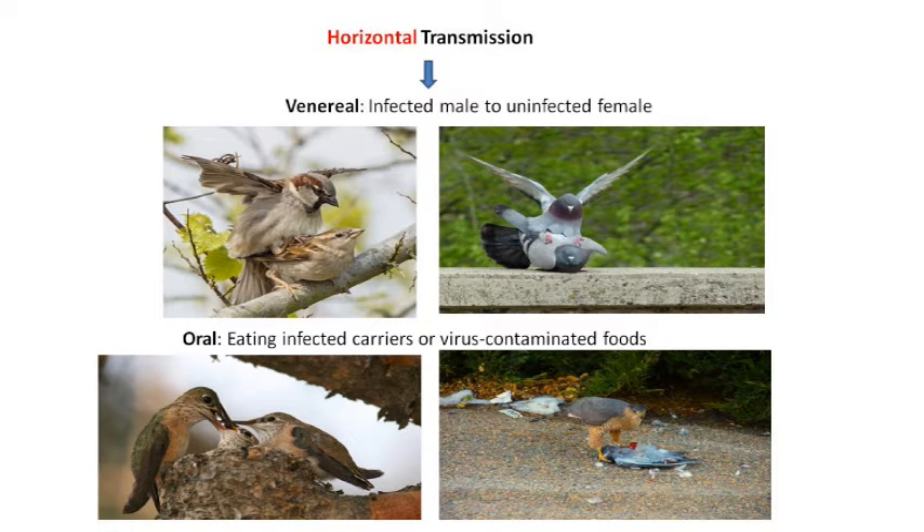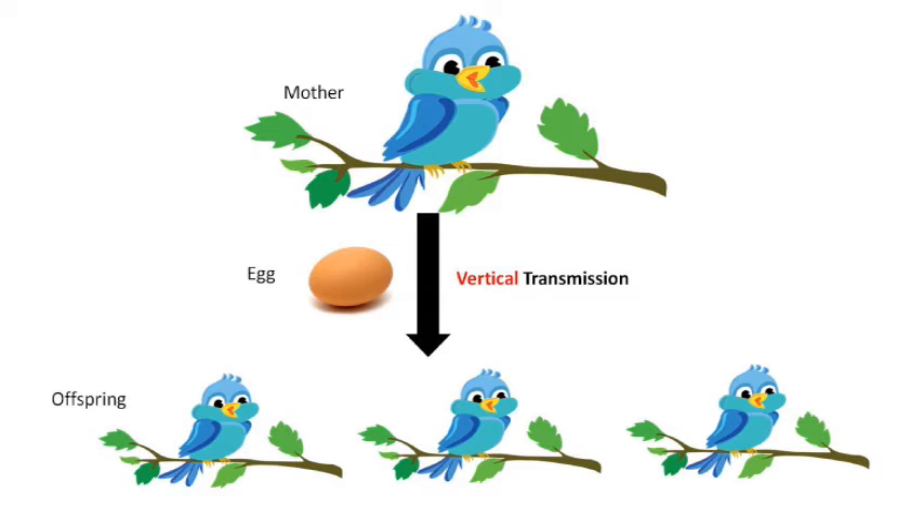Transmission from bird to bird of the same species or even different species is called horizontal transmission. Horizontal transmission could be venereal — from a vertically infected male directly to a female vector — or oral, through feeding on an infected host or carrier of the virus, or virus-contaminated foods or drinks. When a mother bird transmits to her offspring, it is called vertical transmission.